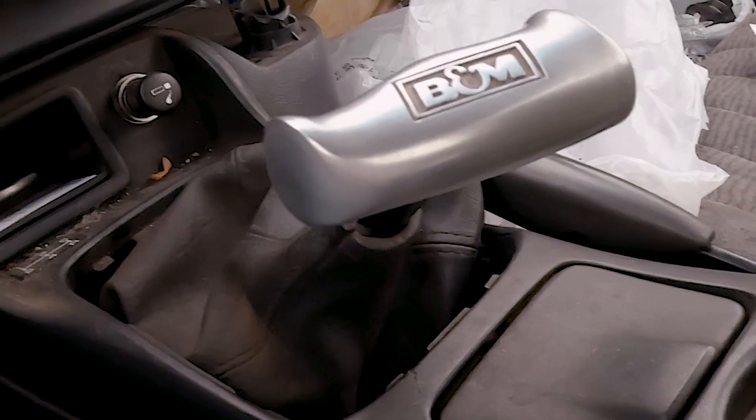Just listen to this thing — it just takes off perfectly. Beautiful sounding car. When you step on it, there's so much power. It's actually pushing the transmission up into the actual cab of the vehicle.